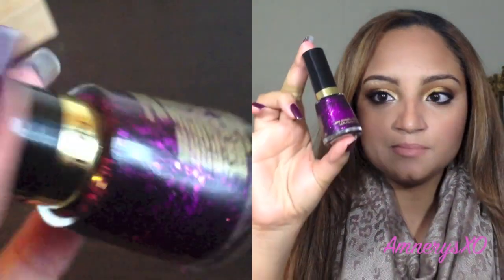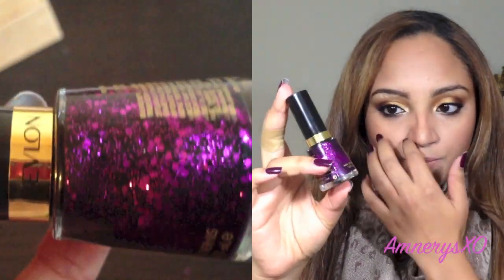So let's go ahead and get started. The first nail polish — and just to let you know, this is in no particular order — is from Revlon, and this one is called Facets of Fuchsia. I'm sure a lot of you have seen this color before. It's a black base nail polish with fuchsia or purpley chunky glitter in it, and it looks very pretty on the nails.